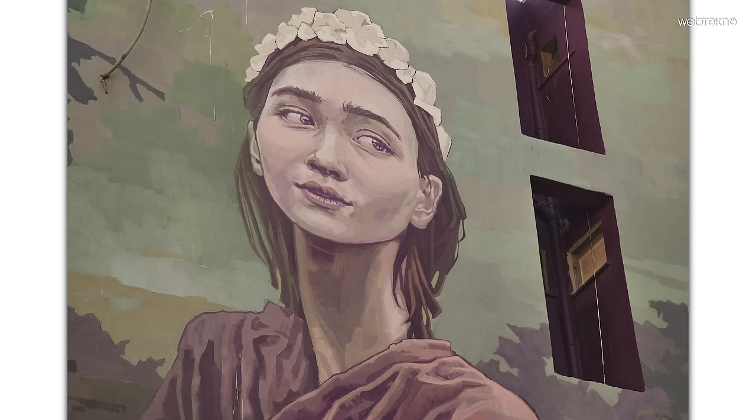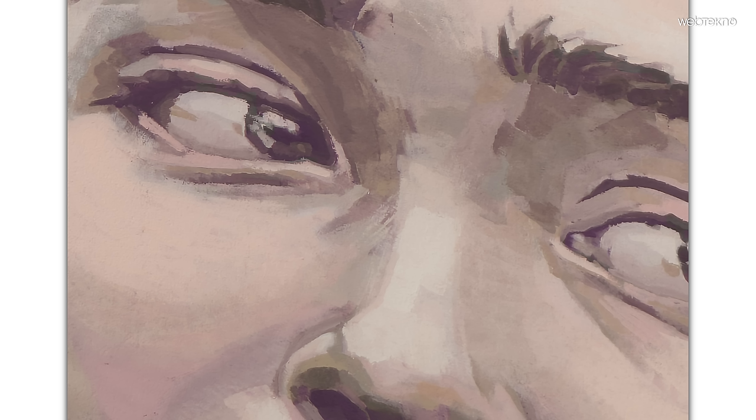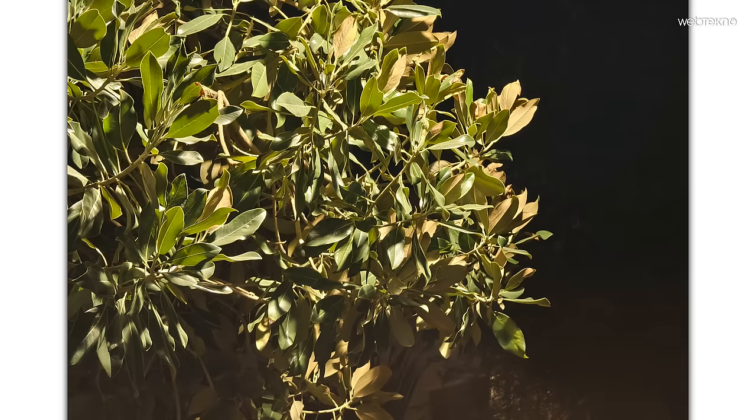100x zoom ve 'göz fotoğrafı' amiral gemilerinde pek yabancı değiliz, ama 4.3x'ten tek lensle 100x'e zoomladığımızı varsayarsak başarılı olduğunu söyleyebiliriz. Telefoto kameranın keskinliği hoşuma gitti; abartılı, yapay bir keskinlik yok, daha doğal ve göze batmayan bir netlik var. Asıl yorum yapabileceğimiz konu ise gece performansı.